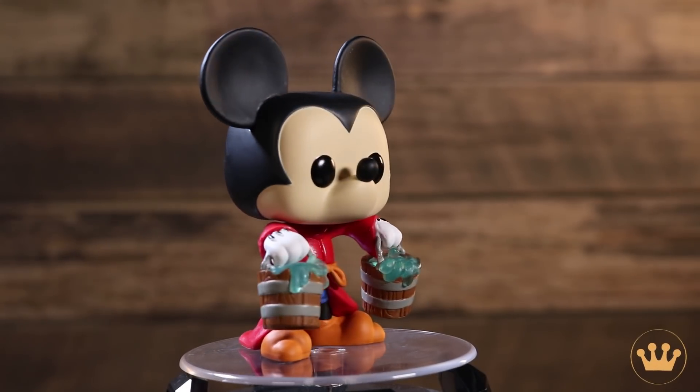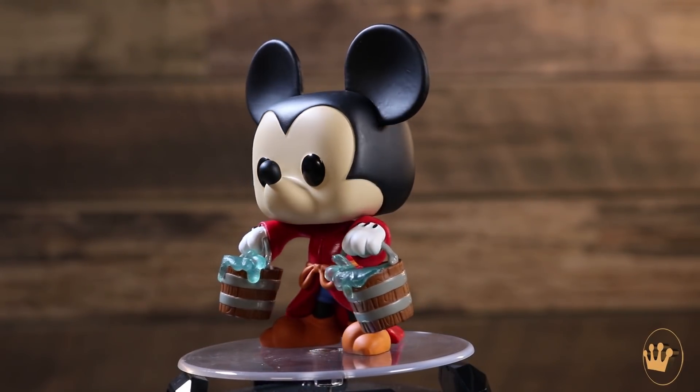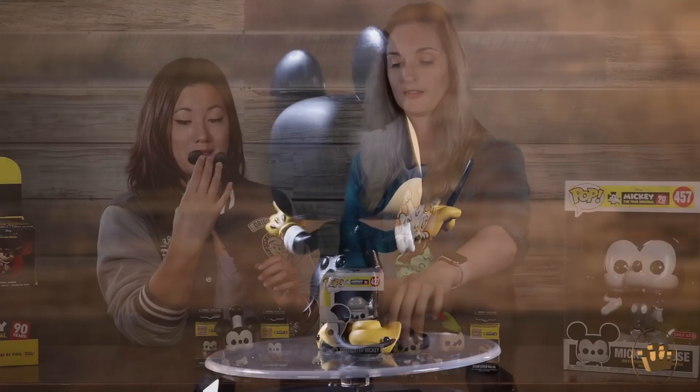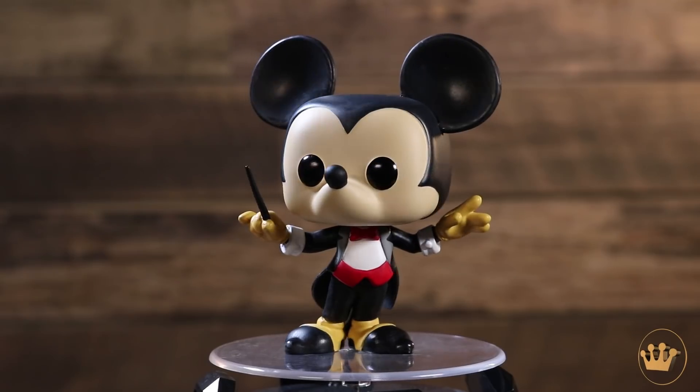This one might be my favorite though — the Apprentice Mickey from Fantasia. Here he is with his two buckets before they turn on him. I like the translucent blue of the water. It's really cool, it does look very nice. And I have Conductor Mickey. I really want to rewatch Fantasia — me too. I like the alligators and hippos.